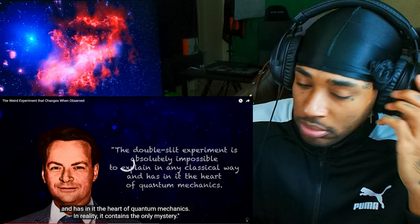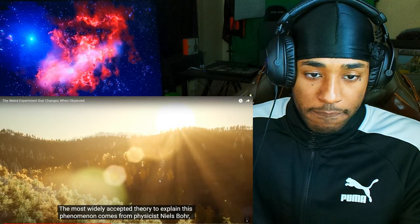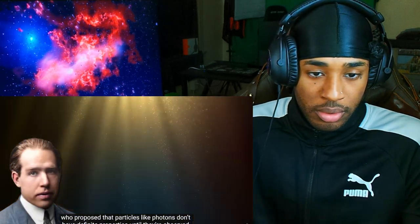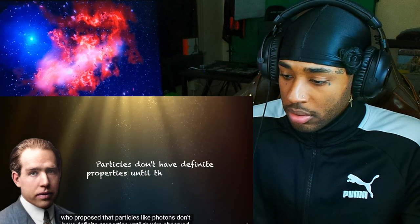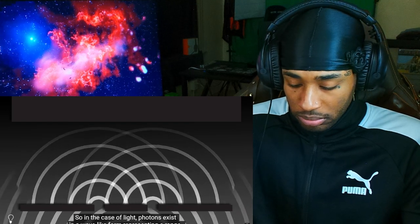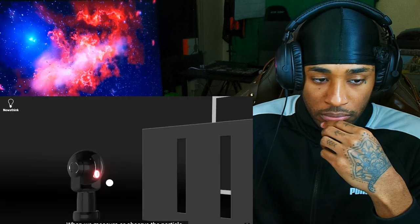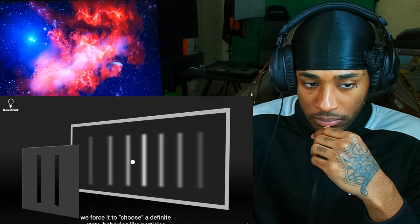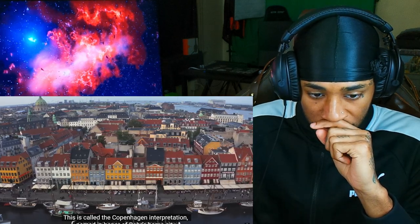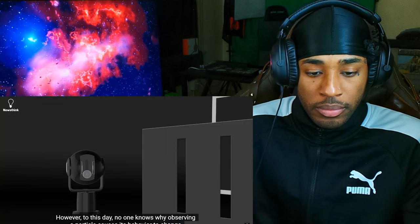In reality it contains the only mystery. The most widely accepted theory to explain this phenomenon comes from physicist Niels Bohr, who proposed that particles like photons don't have definite properties until they're observed. Photons exist in a wave-like form representing a range of possible positions until they are observed. When we measure or observe the particle, we force it to choose a definite state, behaving like particles. This is called the Copenhagen interpretation, named in honor of Bohr's home city.